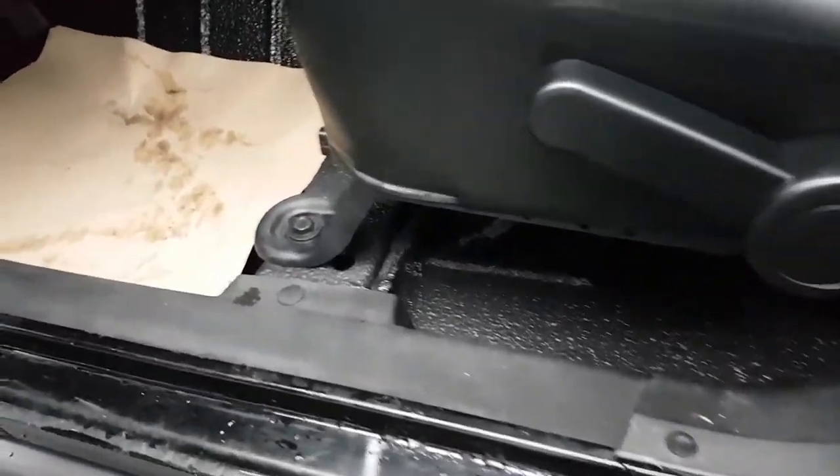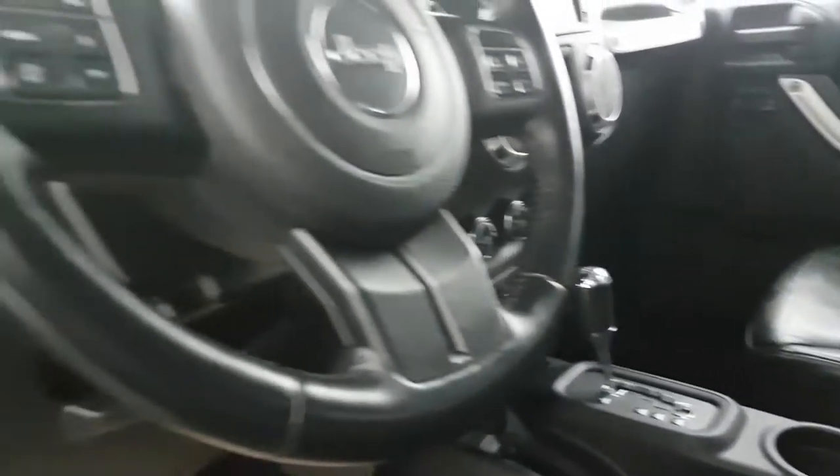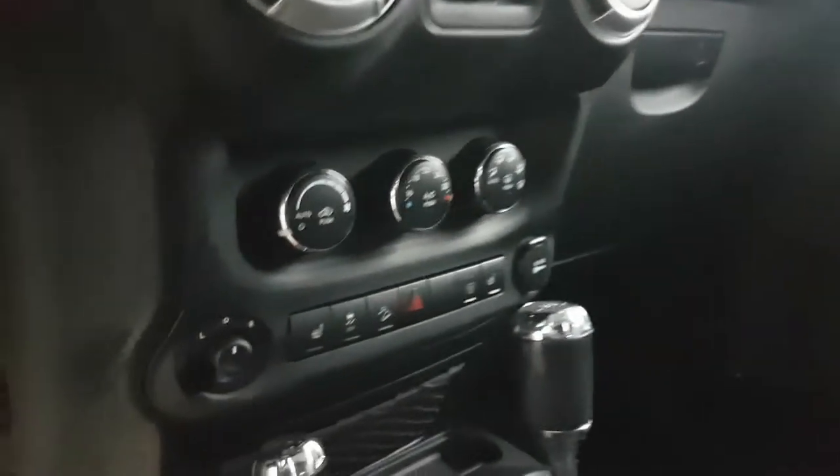Inside, spray-in liner on the entire floor, front to rear. There's Bluetooth, all the extras, and heated seats.